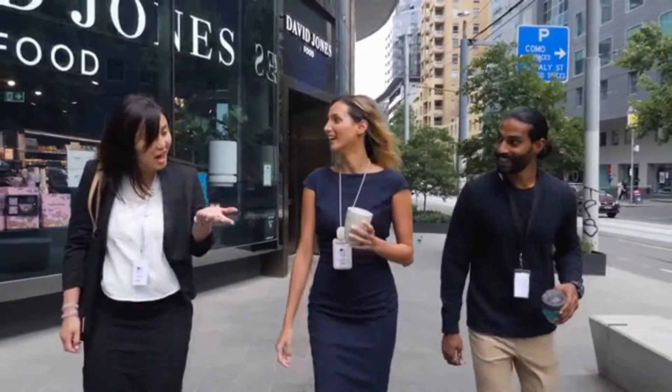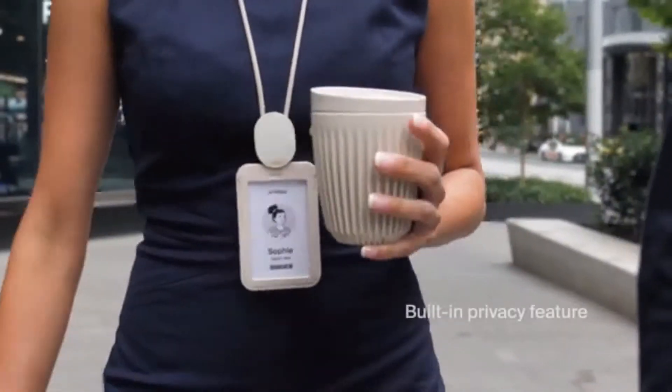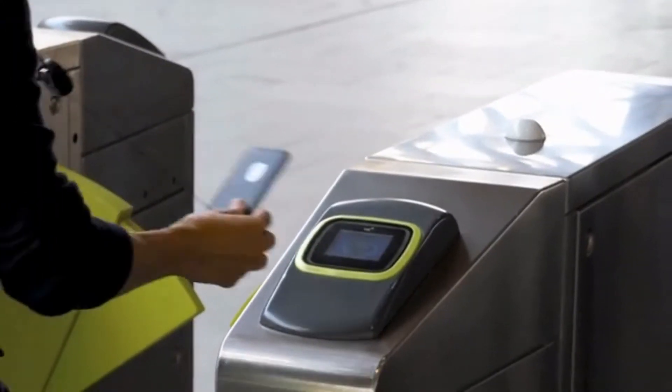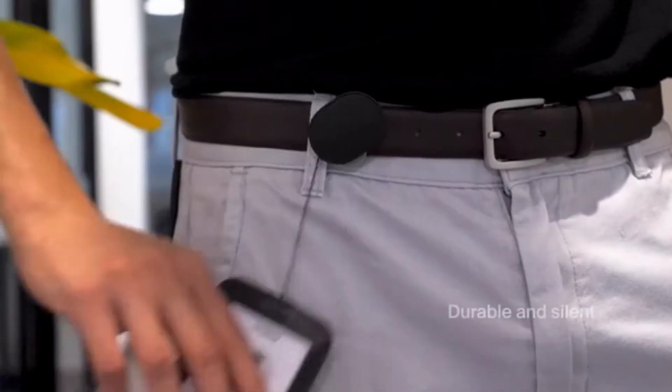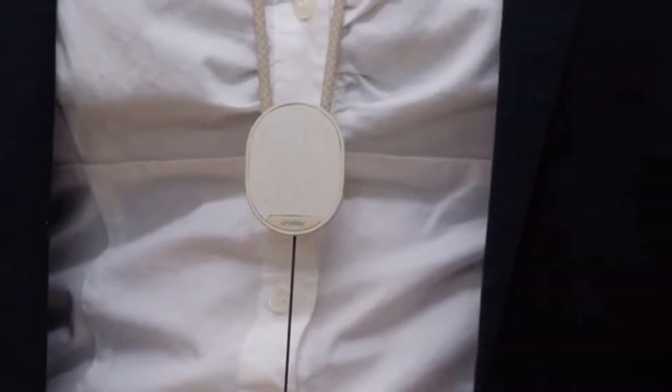If you're leaving the office and want to hide your ID, the retractor has been specially designed with a built-in privacy feature so your personal details won't be on show if you don't want them to be. Our custom-made retractor is also more durable and silent compared to standard retractors, made from high-quality materials and built to last for years to come.